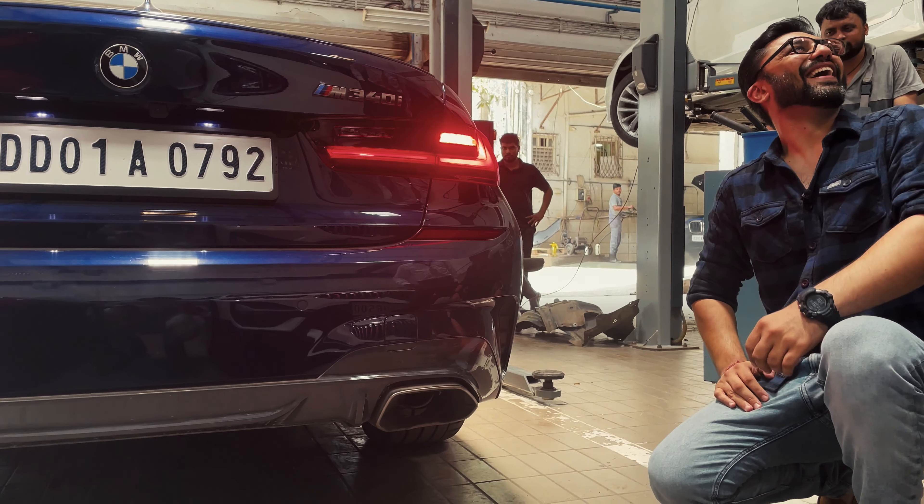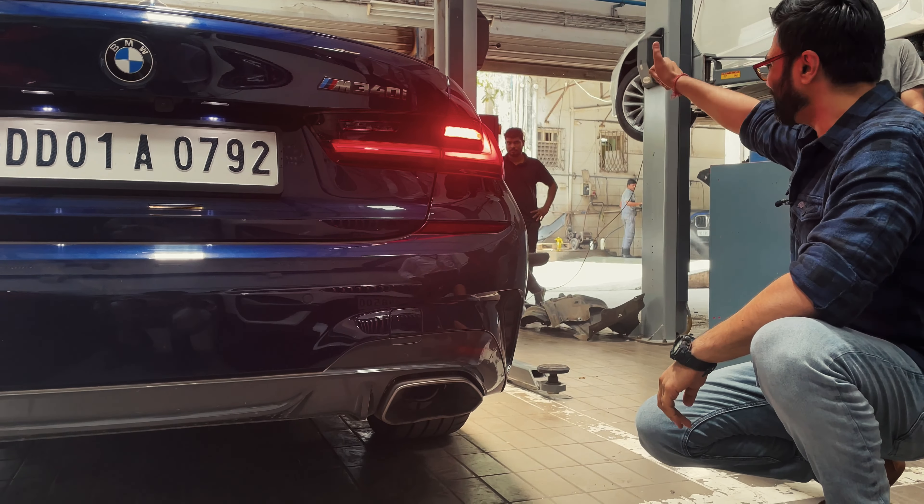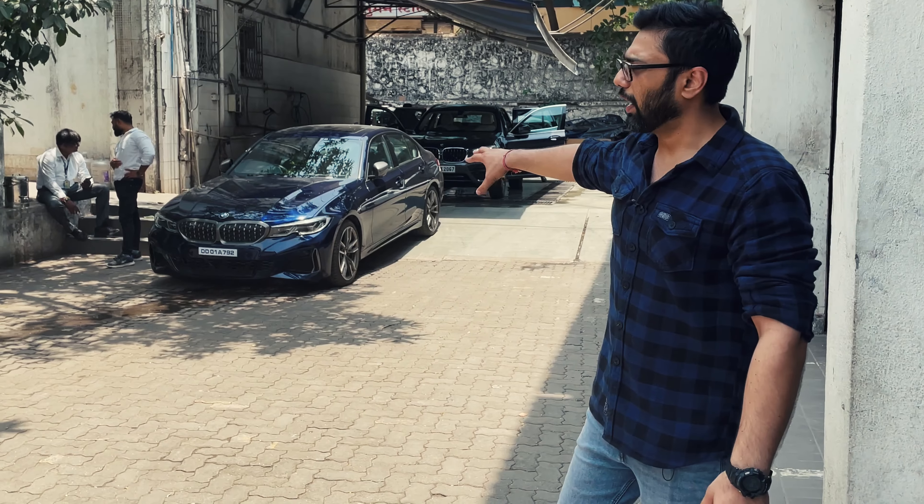Hello everyone, welcome back to the channel. So today we are at Navneet Motors Andheri Workshop and we're going to work on my BMW M340i to fit the M Performance Exhaust. So stay tuned for this one.